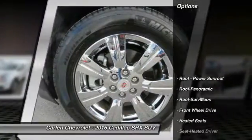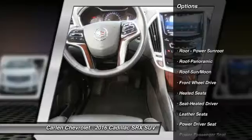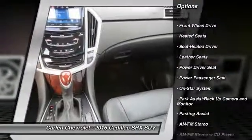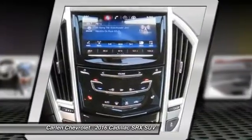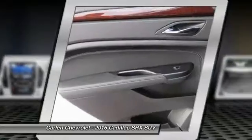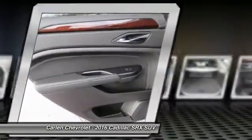Here are some of this vehicle's great options: power passenger seat, traction control, XM satellite radio, heated seats, anti-lock braking system, Bluetooth wireless data link for hands-free phone, air conditioning, moonroof, power steering, and HomeLink garage door opener.